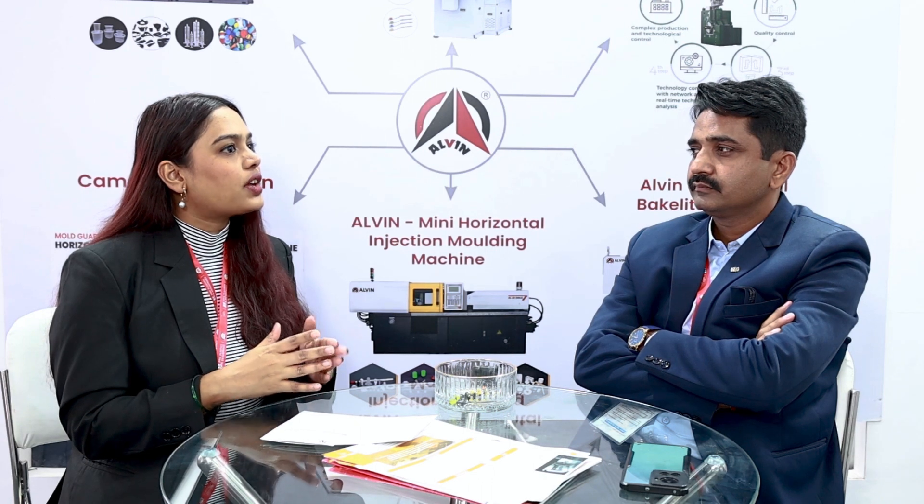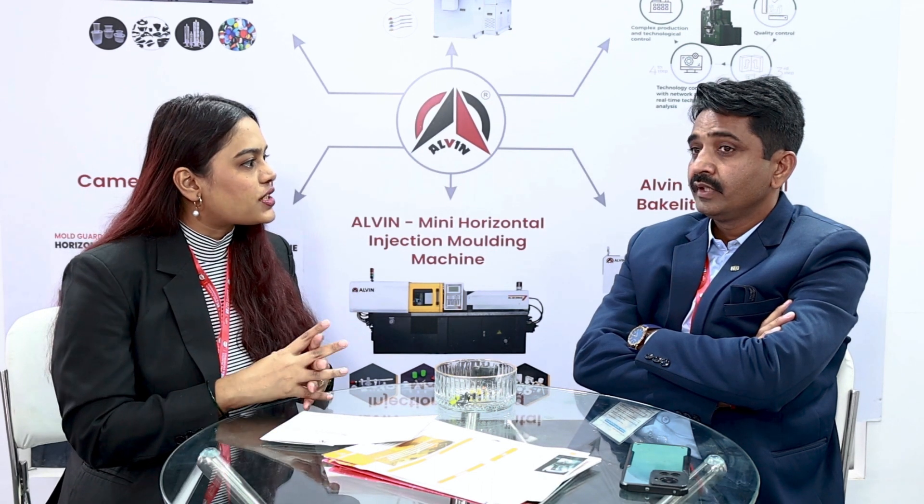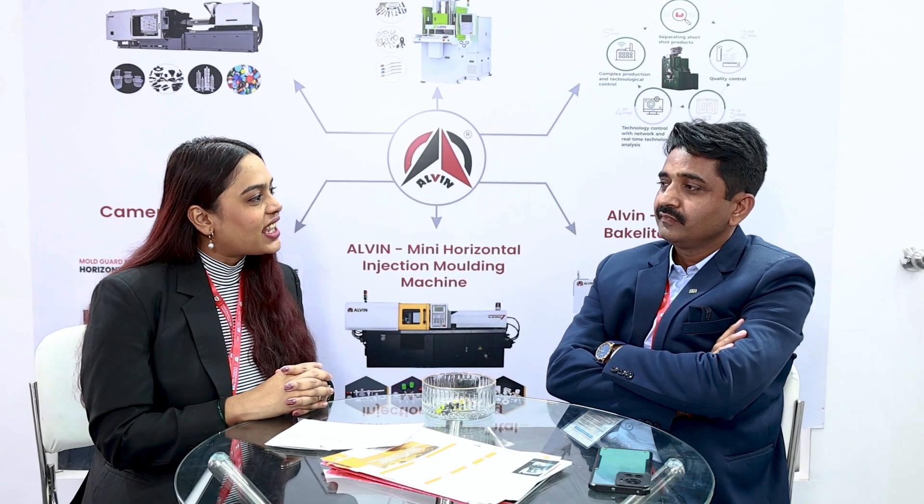How is Plastor 2025 different from its previous editions? This edition is very nice. As I mentioned, previous editions had lower attendance. This time the organizers have taken a lot of effort, done aggressive marketing, and tried to pull the crowd from every segment, and we are seeing that it is going well.